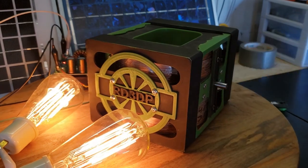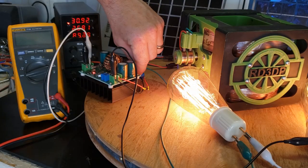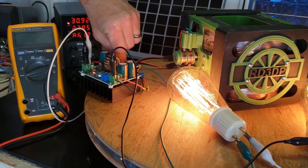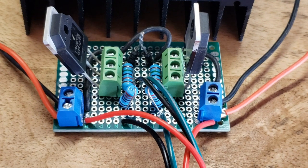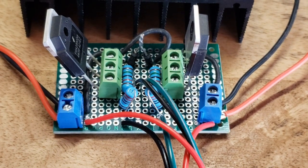Get ready to be amazed by the incredible power and torque of this motor — it's truly a work of art. I can't wait to see what kind of incredible experiments you'll be able to do with it. Let me know in the comments if you want the current drive circuit schematic. Thanks for watching.